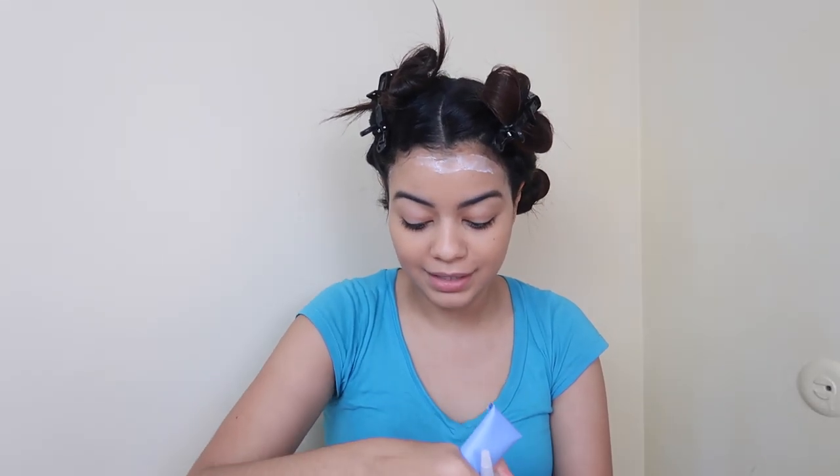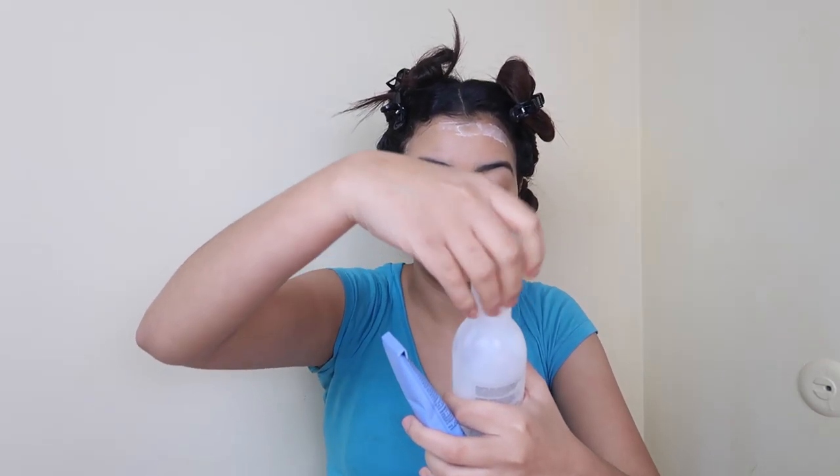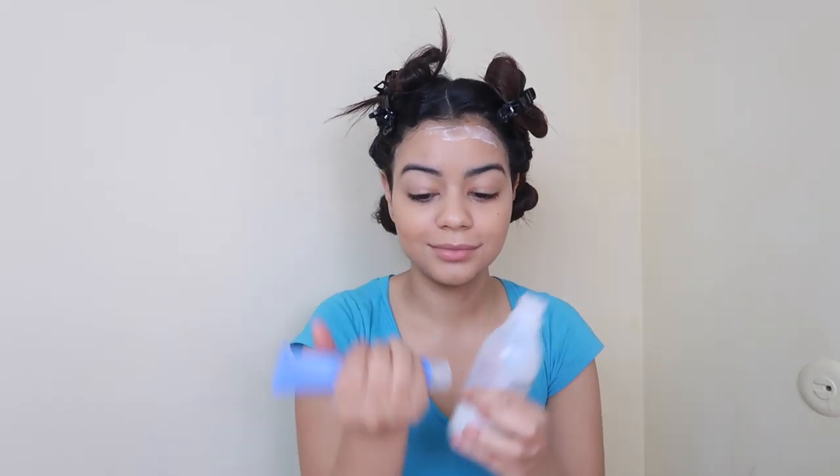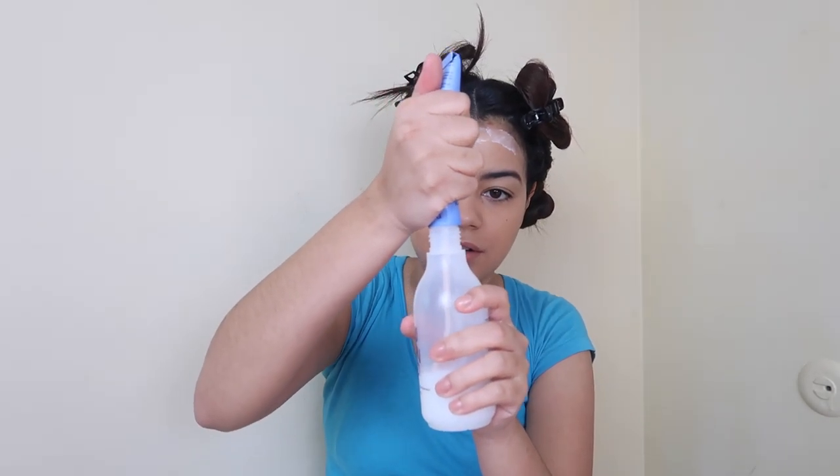Now I take the color — the chocolatey brown I picked — and I put it into the conditioning color activator to activate the color. I'm just going to squeeze all of that in there. Everything's in there, so now I just have to shake it — like it's baby milk or something! Shake, shake, shake for about 20 seconds. I'm getting my workout in today, guys.